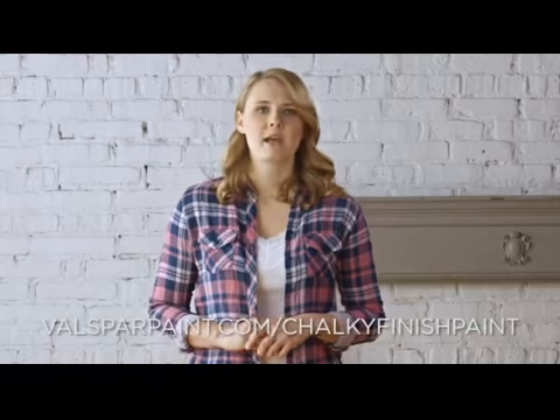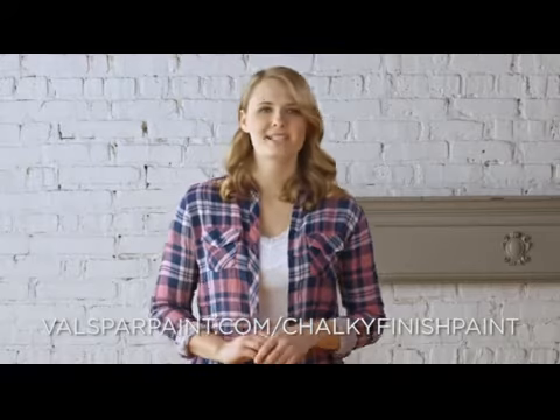Visit VelsparPaint.com/chalkyfinishpaint to learn how to bring all four finishes to life.